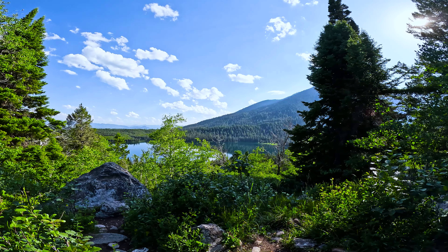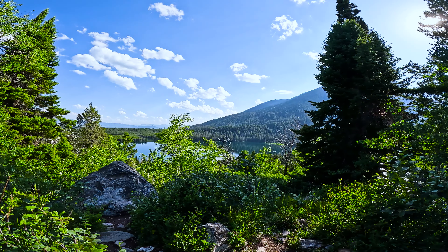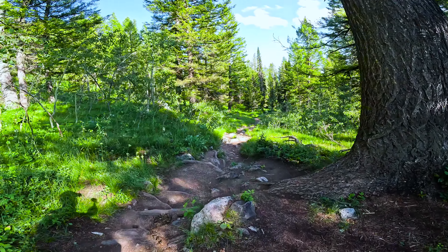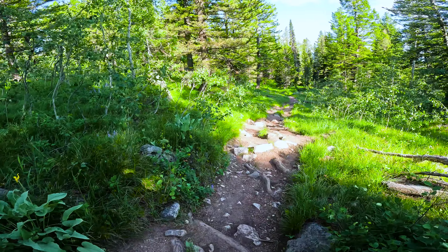We had an absolutely fantastic first day exploring Grand Teton National Park. After hiking out to Phelps Lake, Taggart Lake and Bradley Lake, we had clocked up around 35,000 steps for the first day. I was excited to see what day two had to offer.